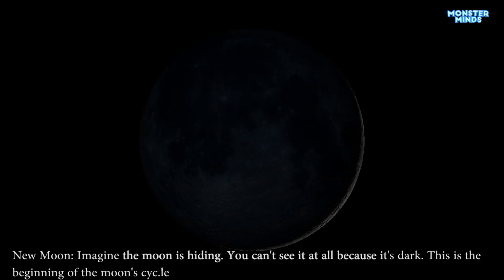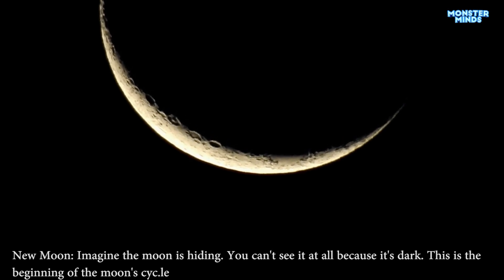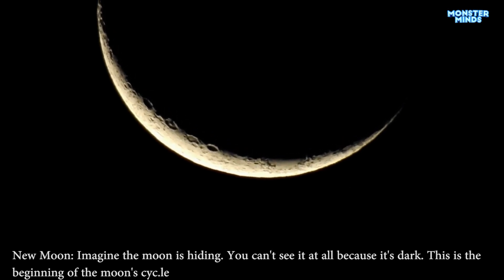New moon. Imagine the moon is hiding — you can't see it at all because it's dark. This is the beginning of the moon cycle.